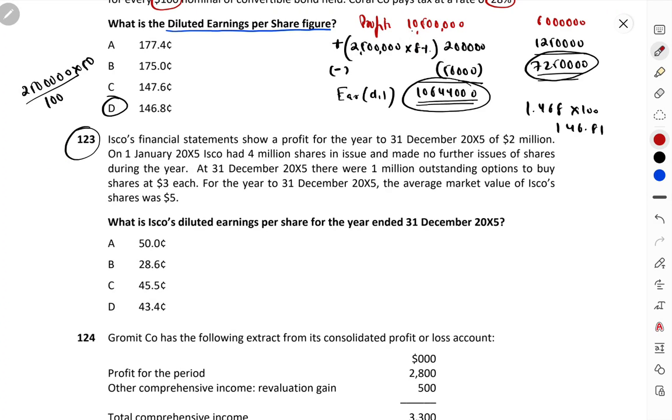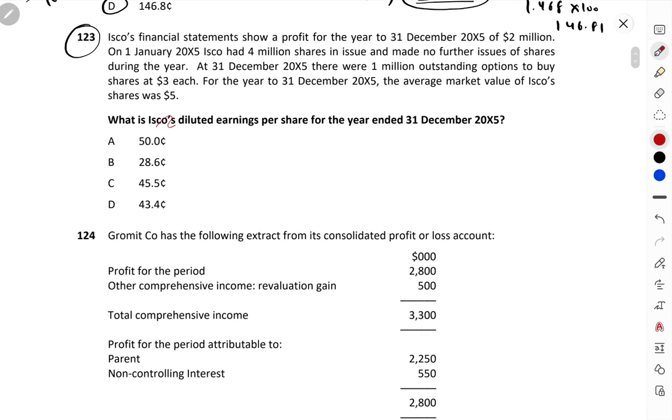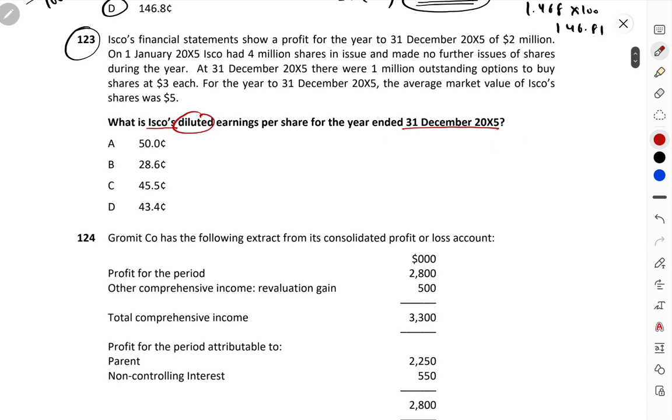Question 123: What is ISCO's diluted earnings per share for the year ended 31st December 2015? ISCO's profit for the year = 2 million. On 1st January 2015, ISCO had 4 million shares and made no further issue during the year. At 31st December 2015, there were 1 million outstanding options to buy shares at $3 each. The average market price of ISCO shares for the year was $5.